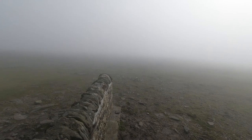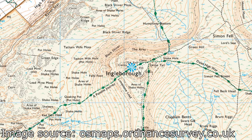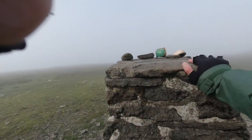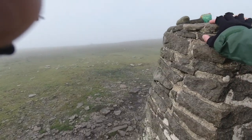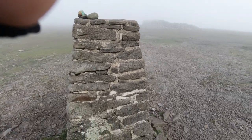Here's the summit shelter. Just look at the views. The trig point is just there, beyond this cairn. Here we go then — Ingleborough, 720 metres or so. A nice rocky stone-built trig point.